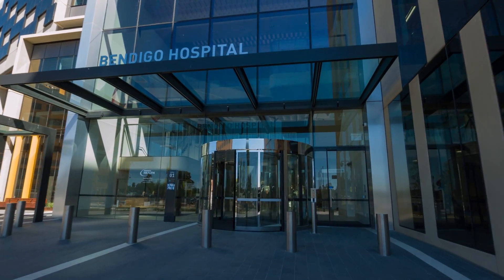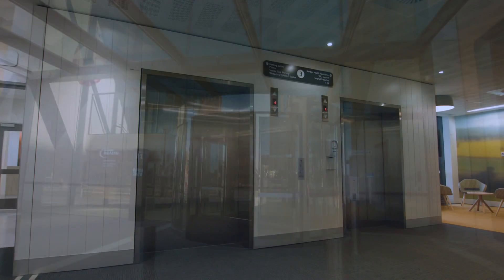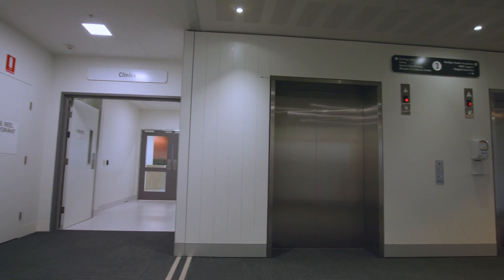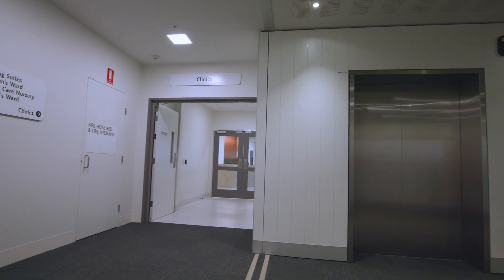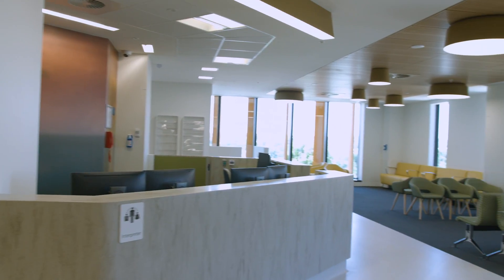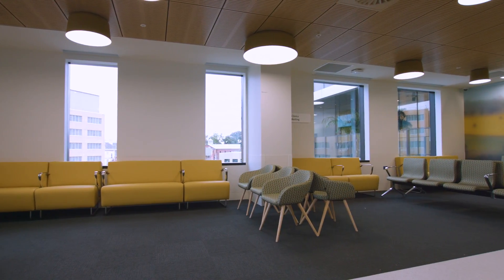We start this journey by taking the public lifts located to your right as you enter the Mercy Street main entrance to Level 3. As you exit the lift you will see signage directing you where you need to go. You will immediately notice the colour palette for this level, inspired by the Ganawarra Shire.